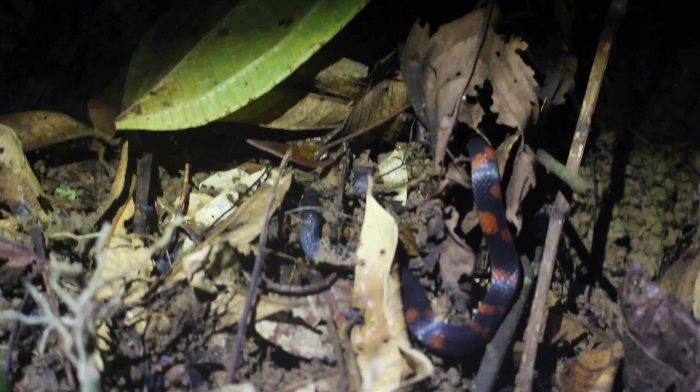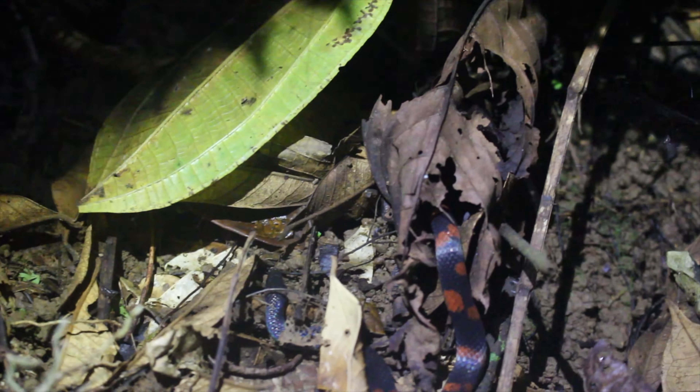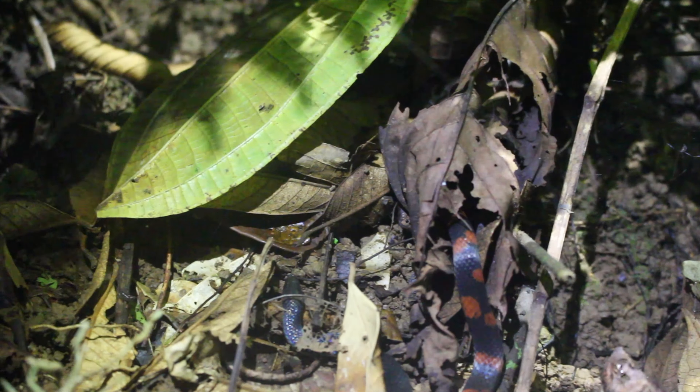Here guys, we have what appears to be a brush racer. Now this is a rear-fanged venomous snake, so we're not going to be messing with them too much.